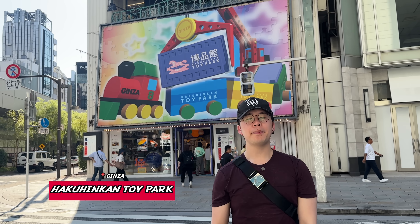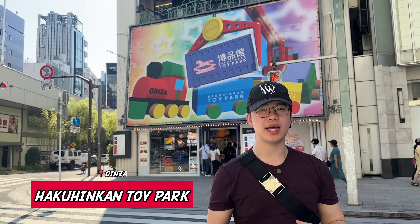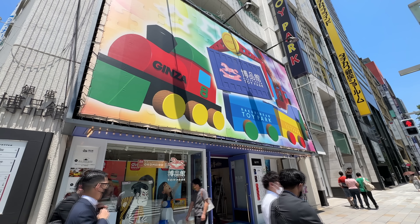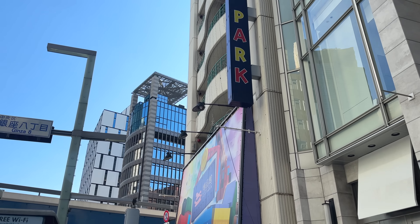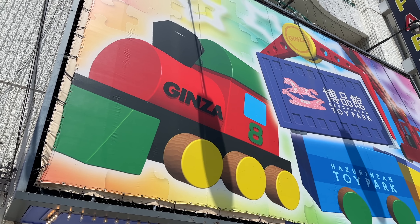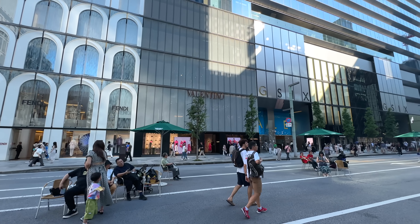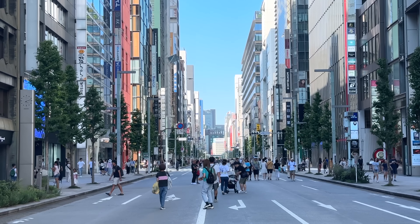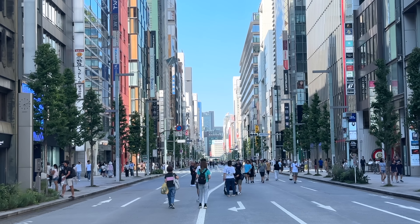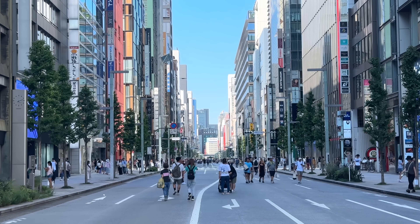Spot number two is Hakuhinkan Toy Store in Ginza. This store is really fun. Ginza is a great place to start your travels in Tokyo — you won't experience quite as much culture shock exploring this neighborhood. You'll see a ton of familiar brands and department stores that may be similar to ones in your home country. Some of these roads are closed off from traffic, so it's a pedestrian paradise — perfect for exploring and bay hunting.